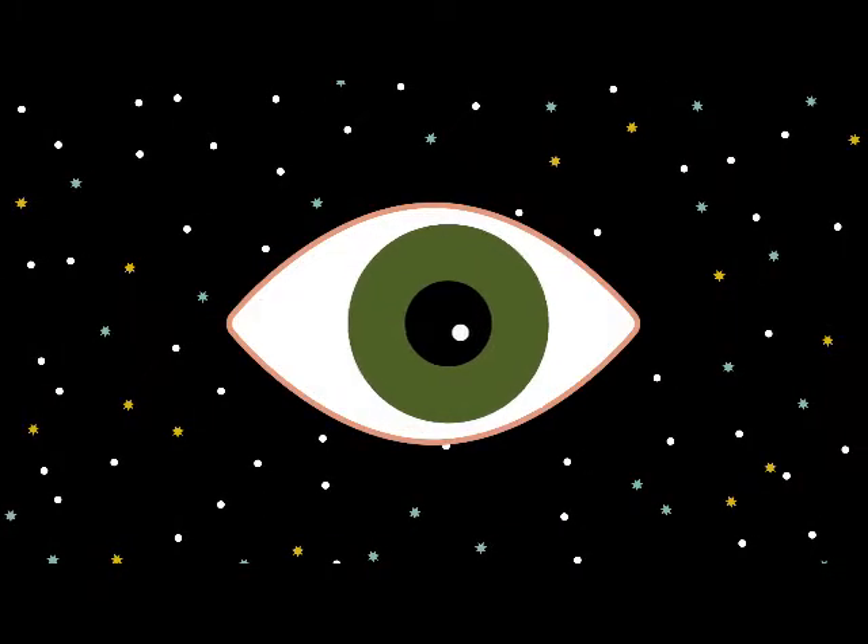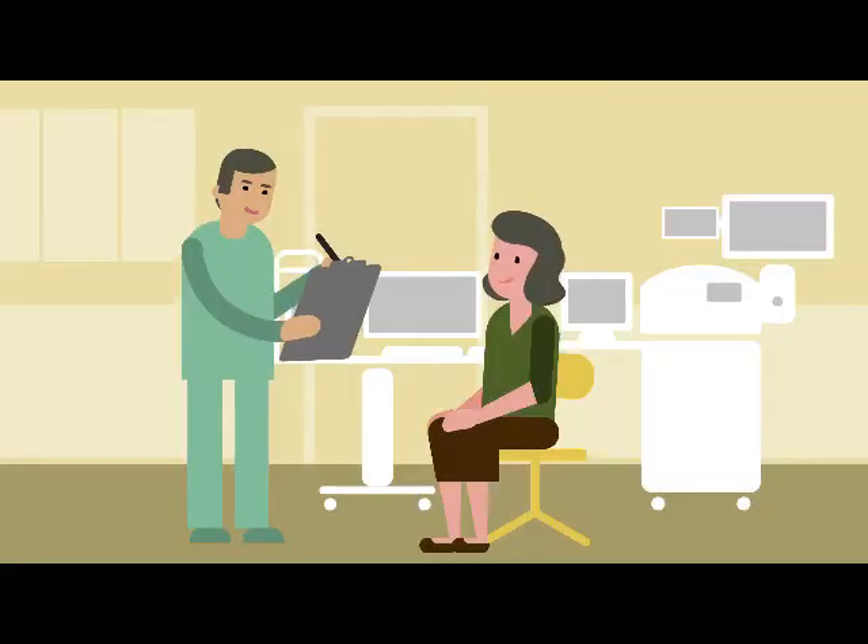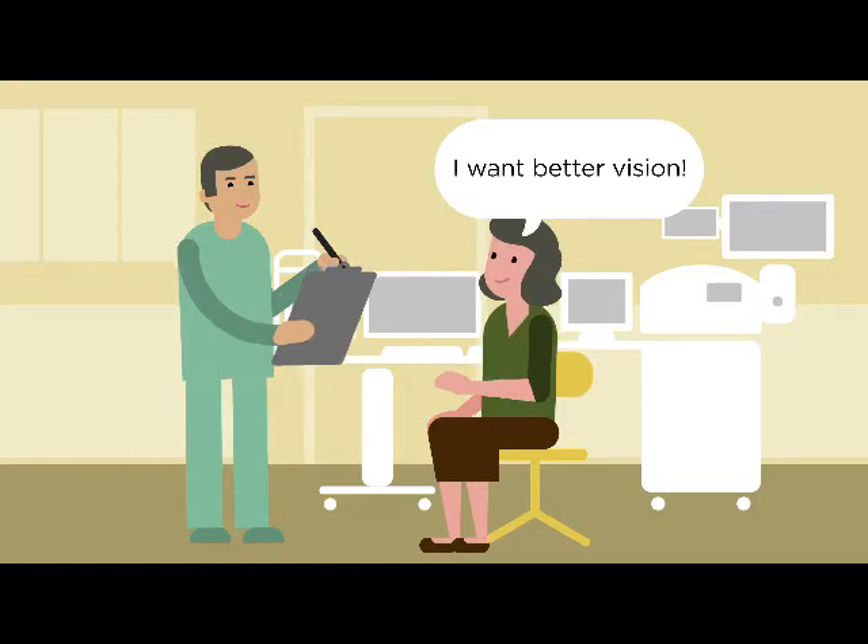But what about vision correction? What if we looked at cataract refractive surgery in terms of its process? To advance outcomes that today's patients deserve, we need to challenge today's surgical process.